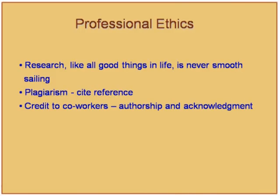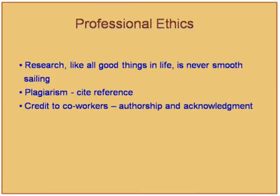Research, like all good things in life, is never smooth sailing — that is the origin of unethical conduct. When things are not going smoothly, you tend to take shortcuts. For example, plagiarism: you lift ideas and do not cite references.